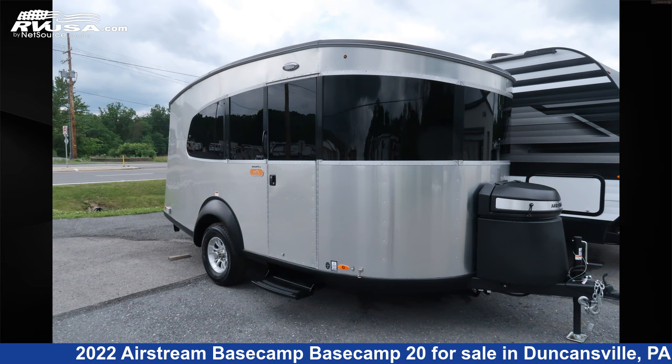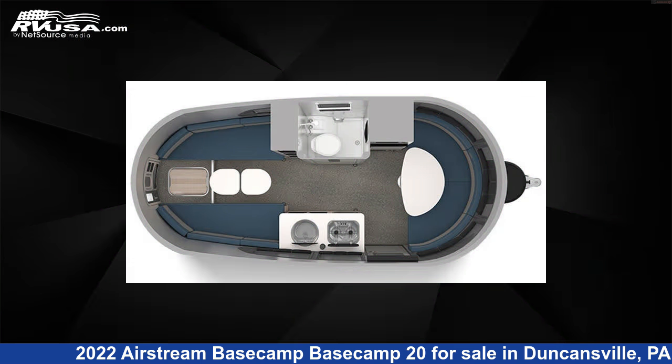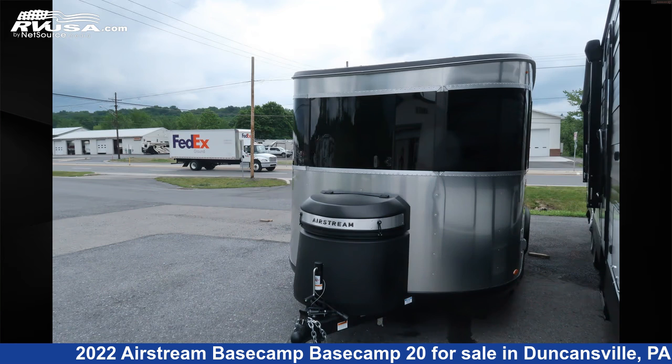This 2022 Airstream Basecamp 20 is a travel trailer RV. It is located in Duncansville, Pennsylvania, 16635, and is offered for sale by Ansley RV.